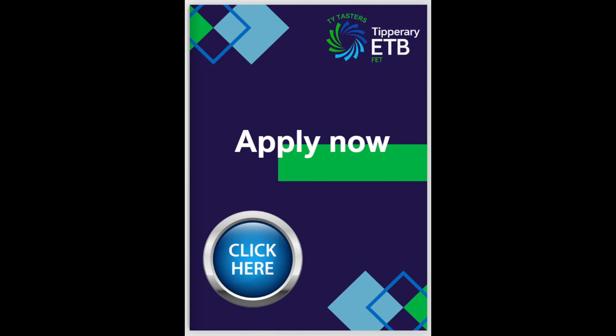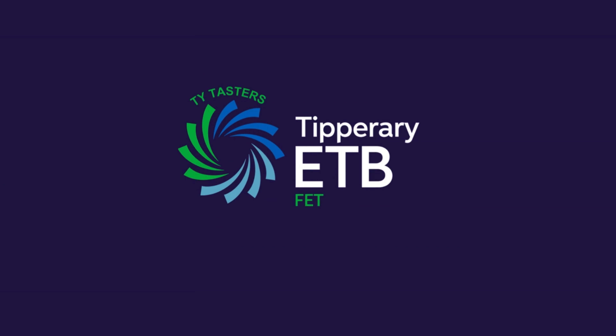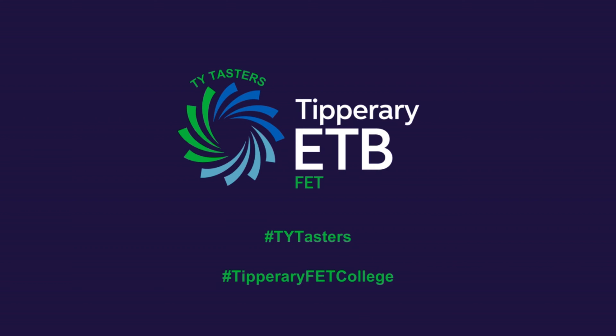If you haven't received the digital book yet, you can find it on the Tipperary ETB's social media platforms and on our website. On behalf of the Tipperary Education and Training Board and the TY Taster team, we hope you have found a Taster course that interests you. We wish you the very best of luck in the future and hope to see you very soon.